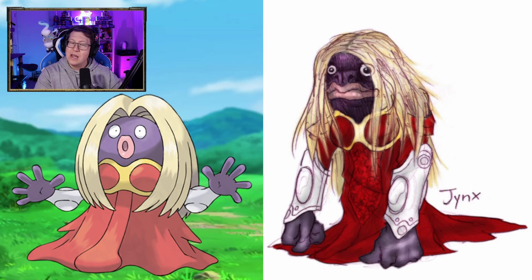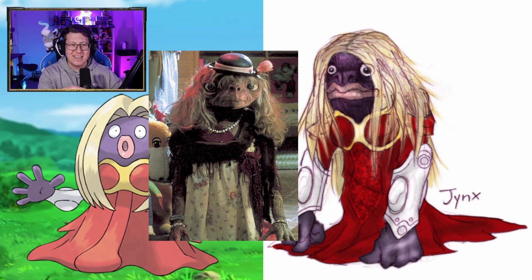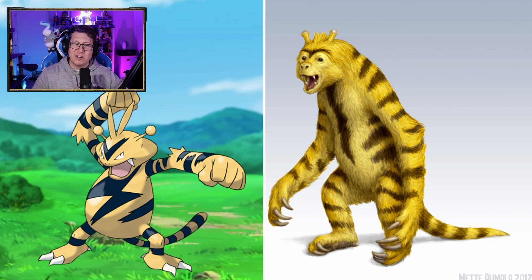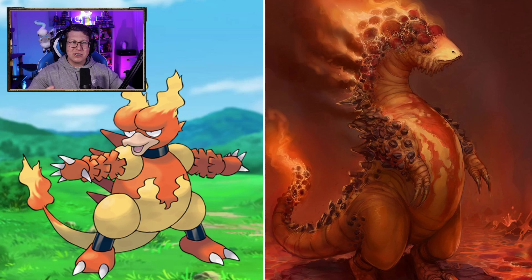Jynx looks like E.T. when it's dressed up in a wig and stuff like that. What have they done to Electabuzz? I've never seen a bear-crossed tiger look so derpy. Poor thing. Magmar is interesting though — what animal is that meant to be based off? It's kind of got like a duck bill, but almost like a dinosaur. It's almost got like fiery coals in its hair. Pinsir — oh my god, that is so creepy. Look at the spikes on the mandibles and the teeth.